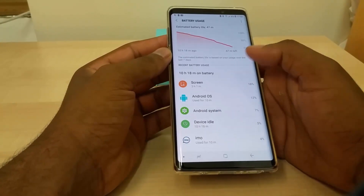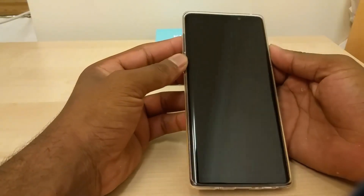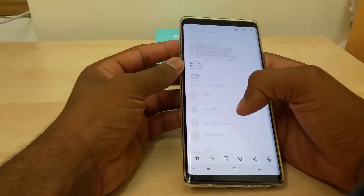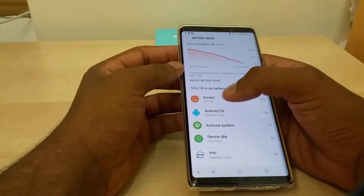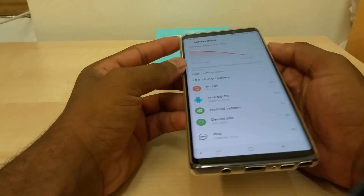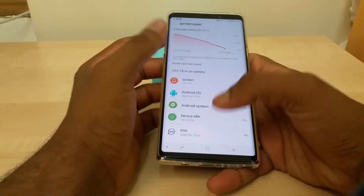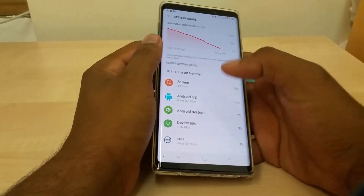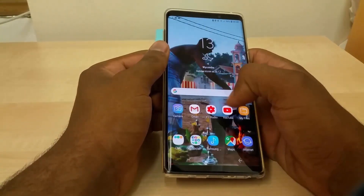Android system is 7 percent. Device at idle shows 10 hours 18 minutes — I'm pretty sure that just means when the screen is off. I can't scroll down any further but this is what we get. Screen-on time is 3 hours 1 minute — round it to 3 hours — to drain all the battery, which tells you how powerful this device is. This is without power saving mode on; keeping that on would probably improve things.